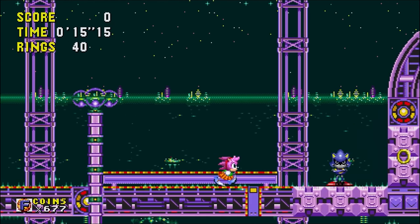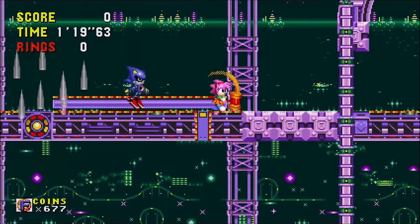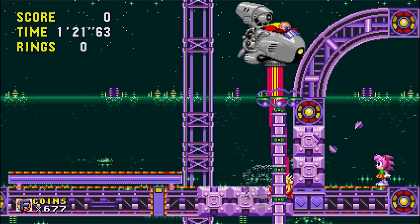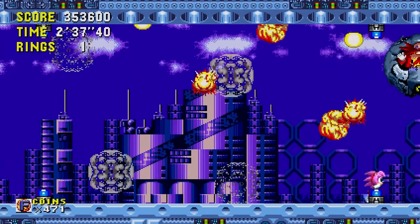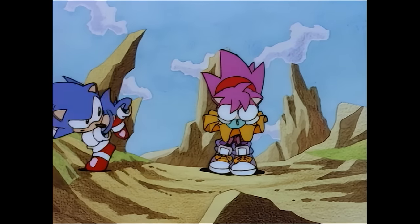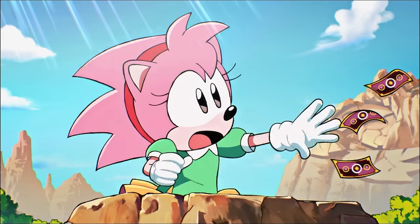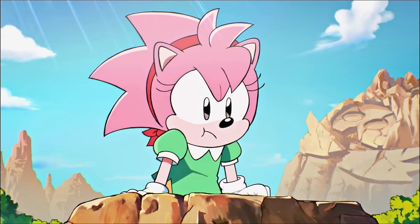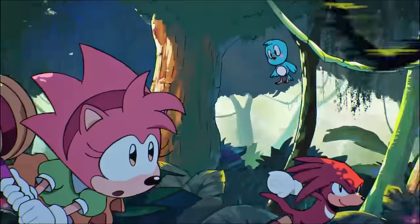Speeding along to Stardust Speedway, we can finally meet Metal Sonic, and Amy gets to dash along putting him in his place — payback time. Moving along, we take down Eggman, and the accompanying animation fits well with the playthrough, assuming Sonic was there at the ending. That's really it for Amy's CD. Before moving on, we'll check out Knuckles' playthrough.